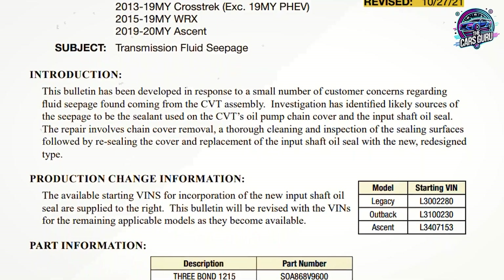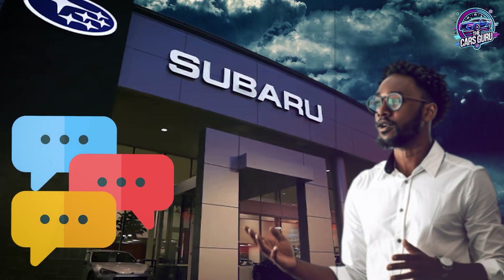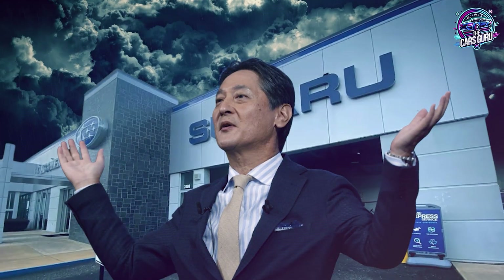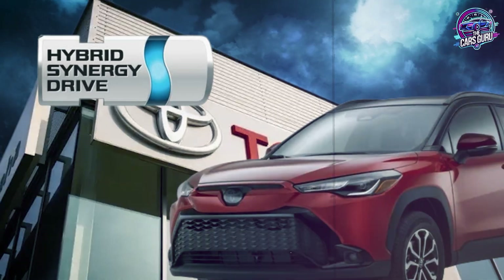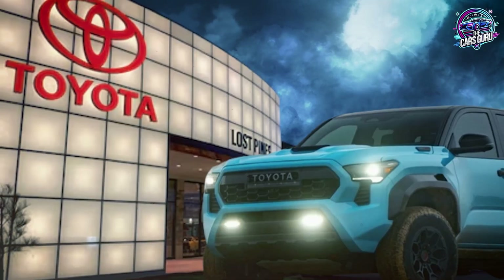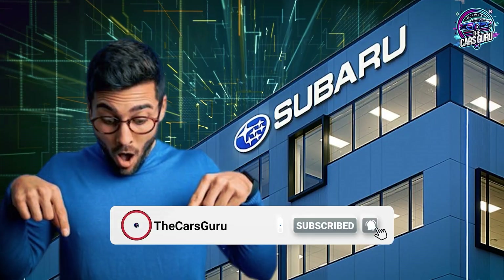No speculation, no dealer marketing — just verifiable maintenance procedures that preserve transmissions in real-world conditions. What's your current CVT maintenance approach? Have you experienced problems following dealer recommendations or success with shorter intervals? Share your model year, current mileage, and maintenance history in the comments. Real owner experiences help everyone make better decisions. Next week we're investigating Toyota's hybrid all-wheel drive system and why it might represent the reliability alternative that Subaru used to deliver. This channel prioritizes maintenance facts over dealer profit margins — if you want honest automotive content that respects your intelligence and protects your wallet, subscribe and activate notifications.